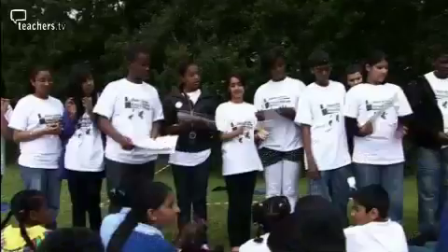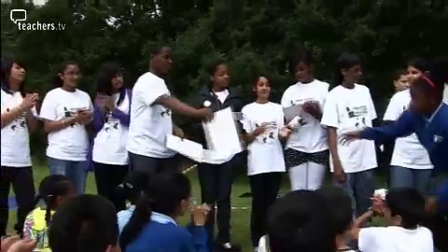They made us learn by doing — not by picking up books or something. It's quite fun. Not reading, but actually doing it.